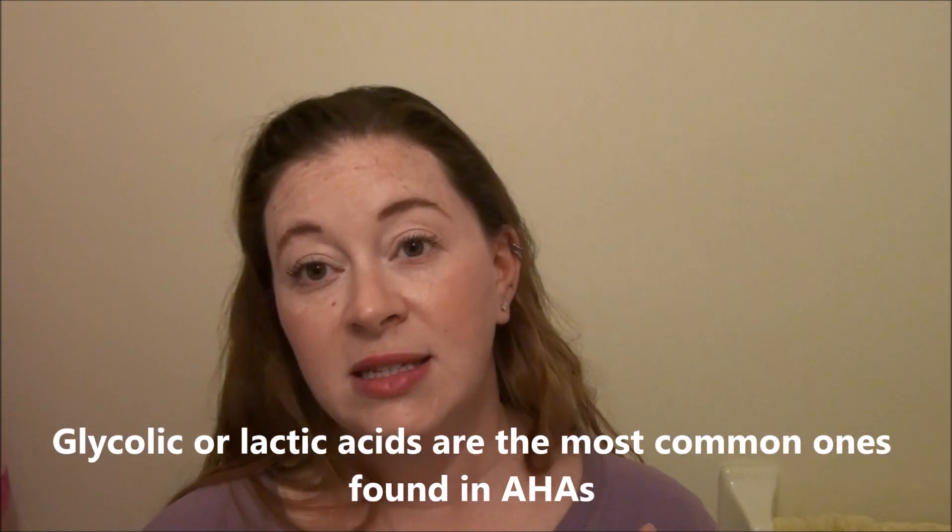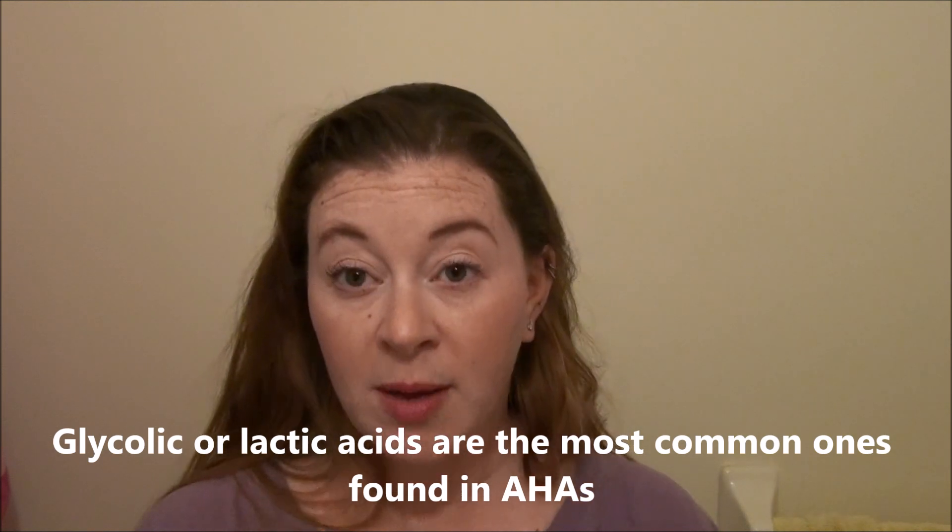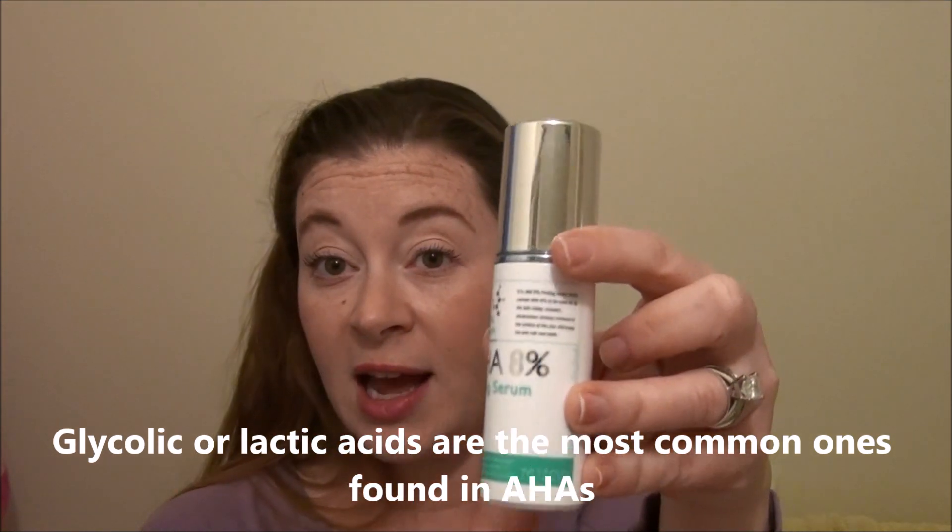For an Alpha Hydroxy to be effective, it needs to have an acid level of between 5 to 10%. This one, being at 8% glycolic acid, is super effective yet gentle enough on your skin that it's not going to change the balance of your pH level.